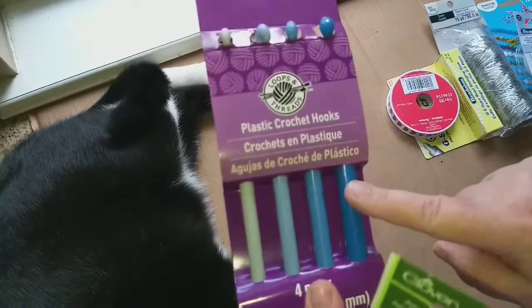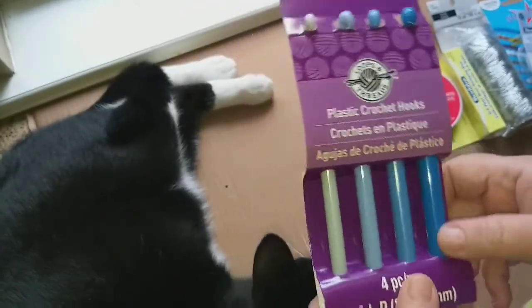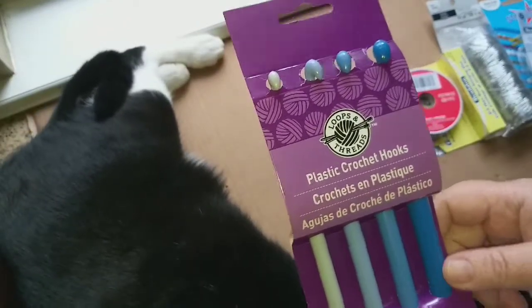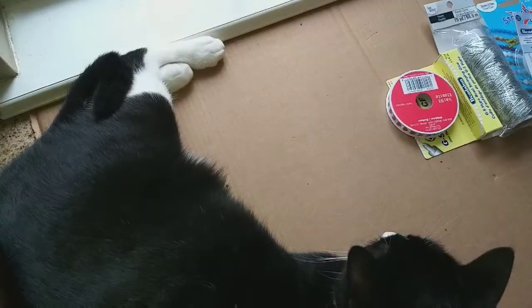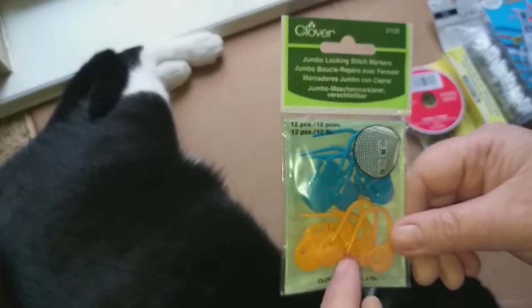I picked up some of the large crochet hooks. I don't have the big ones, and instead of getting them in metal I got them in plastic so it might be better on my fingers. These are the L through P size that will work with the larger yarns.